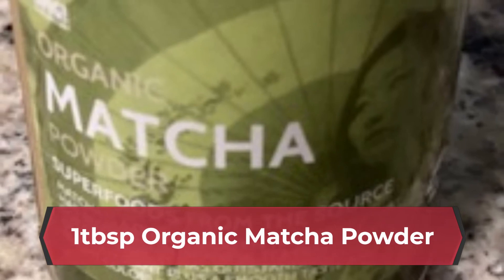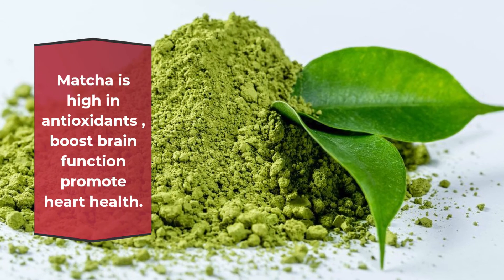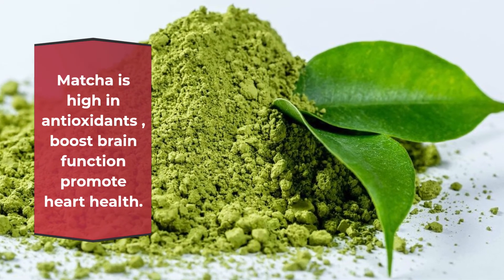1 tablespoon organic matcha powder. Matcha is high in antioxidants, boosts brain function, and promotes heart health.